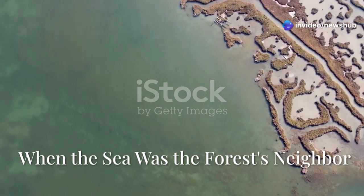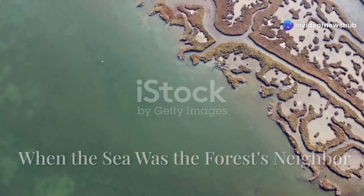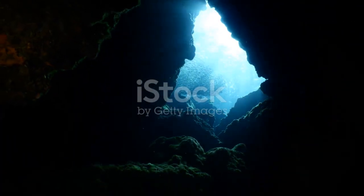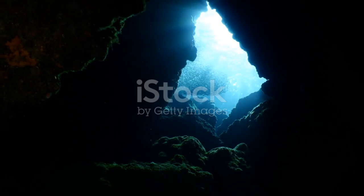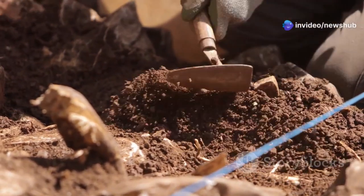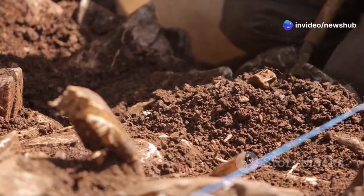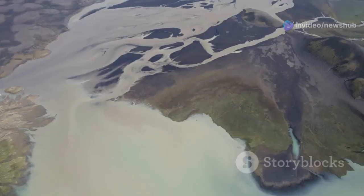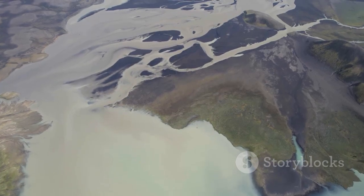But this hidden dome isn't just home to microscopic marvels. As we delve deeper into this submerged world, the evidence of dramatic transformations in Earth's history really starts to come to light. It's kind of like reading a book, but instead of turning pages, we're digging through layers of sediment, each one a chapter in the Delta's story. And some of those chapters are truly mind-boggling.